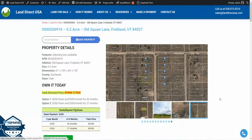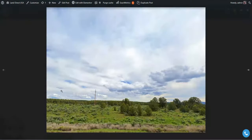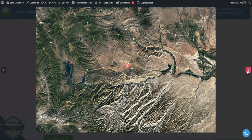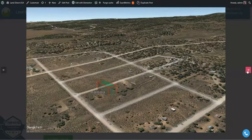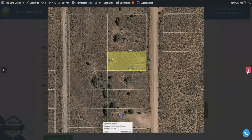Hi, this is John with Land Direct USA. Today we're looking at a 0.2 acre lot on Old Squaw Lane in Fruitland, Utah. This one is part of an adjoining lot. If you want to see that adjoining lot, check out our previous video — it's the one right before this one — and these two lots are available as a package deal if you're interested.